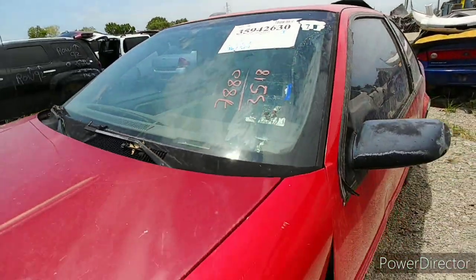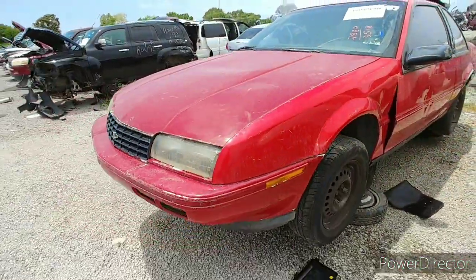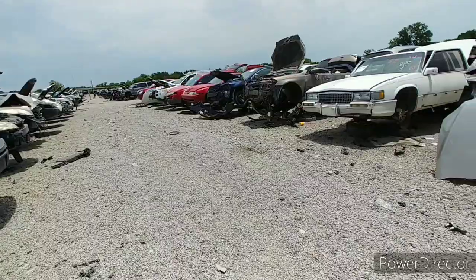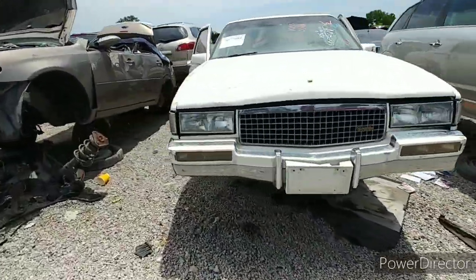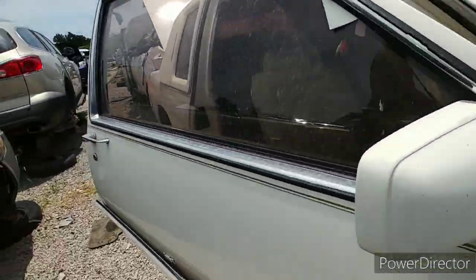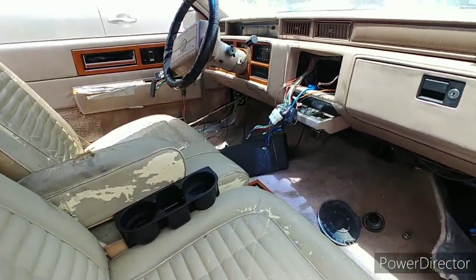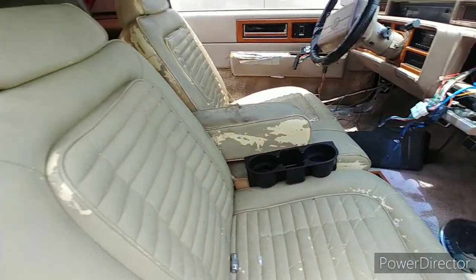Another two-door Cavalier convertible, two-door Caddy — the fugly one — a 90 Fleetwood. Look at that interior. I like the seats on it though. It's got a 40-60 split, reversed — typically I see it the other way, with the 60 on this side.